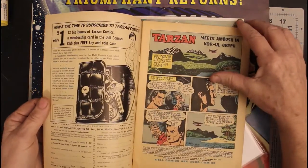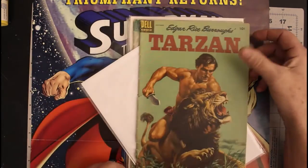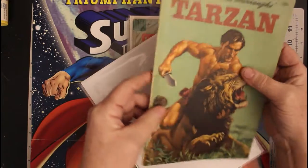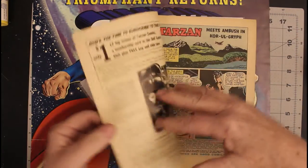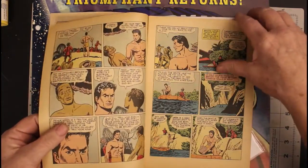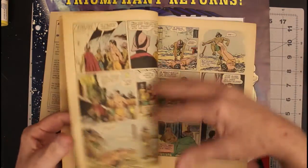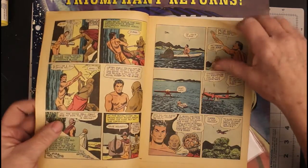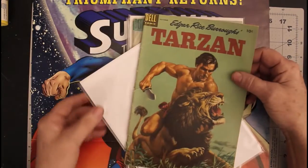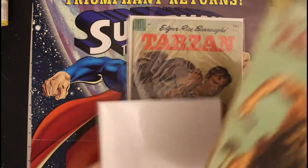Next we have Tarzan number 62 from 1954, and this one is not in the best of shape — it's got a really bad spine split going halfway up. That's alright. It appears to be complete.